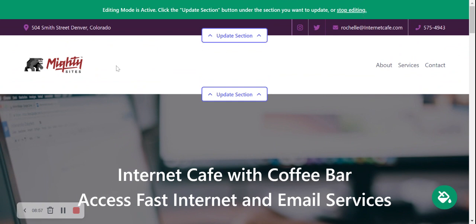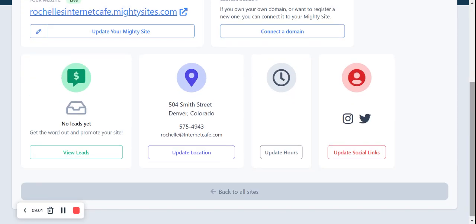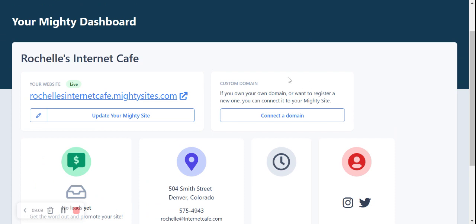I'm now going to hit 'Stop Editing' and head over to the site dashboard. All your form submissions can be found here under Leads — click on 'View Leads' to find them. If you have a custom domain for your internet cafe, go ahead and connect it here. If you're struggling, there is a YouTube tutorial available as well as a blog post over at www.martysites.com, along with some helpful marketing tips for your small business.